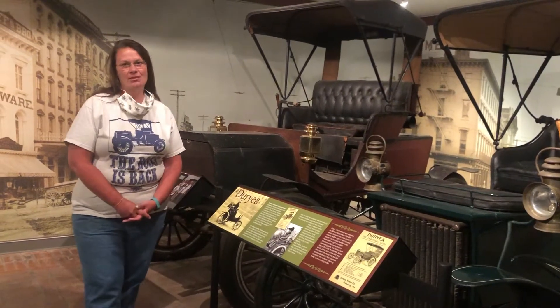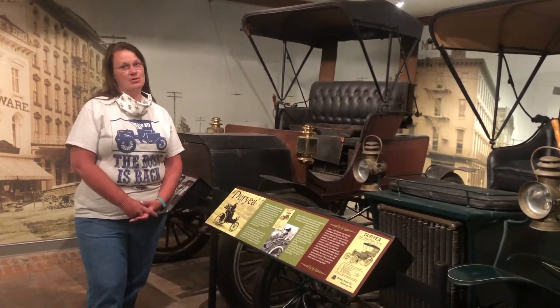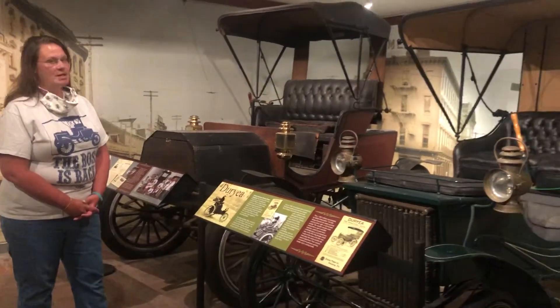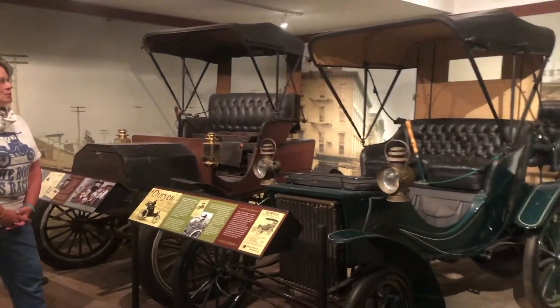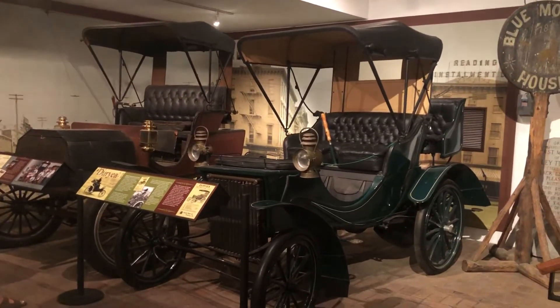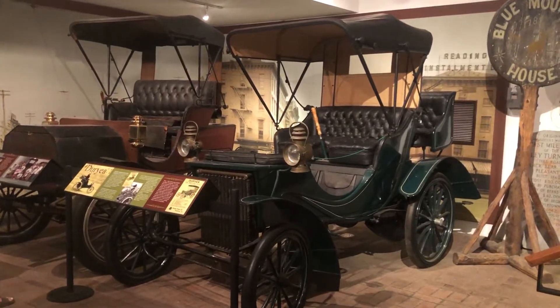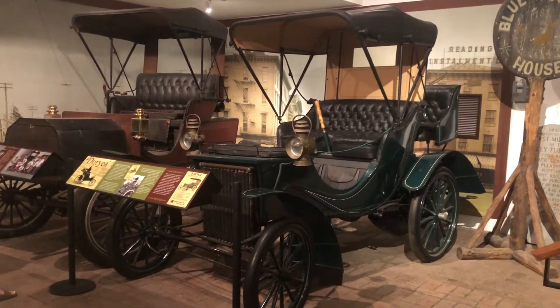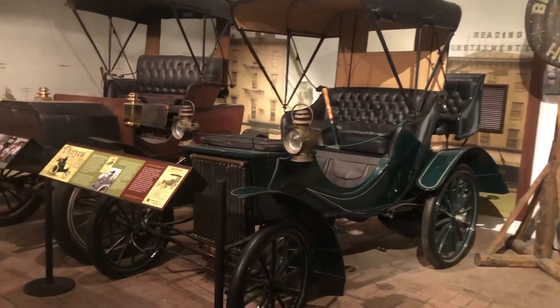Hi, Vicki Hefner, Education Curator at the Burks History Center. We're in our downstairs gallery now in the transportation room and we are looking at our Duryea car. Charles Duryea made cars in Reading for about 10 years in the very early 1900s and his cars were very special.